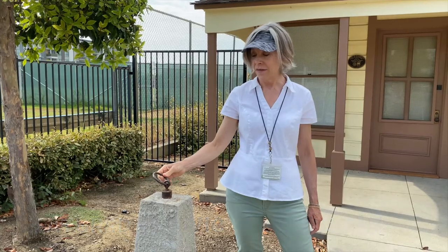So what are they? Hitching posts from the old horse and buggy days — back when your ride home might wander off and search for grass while you're shopping.